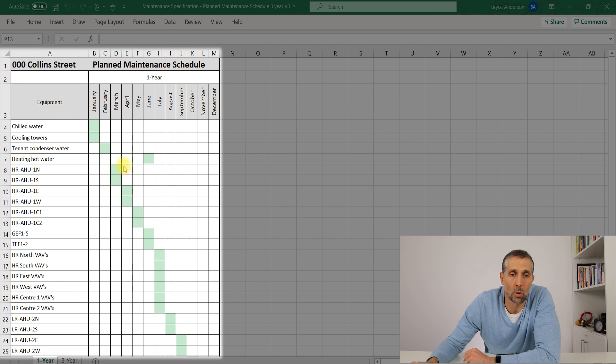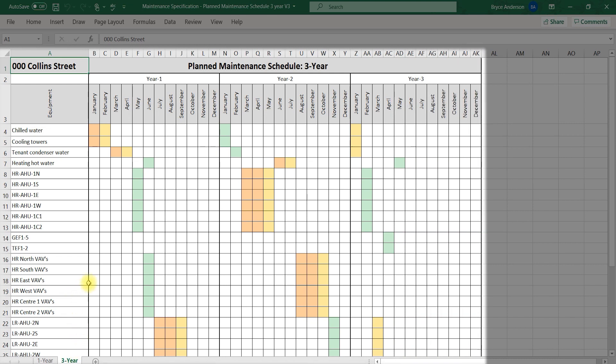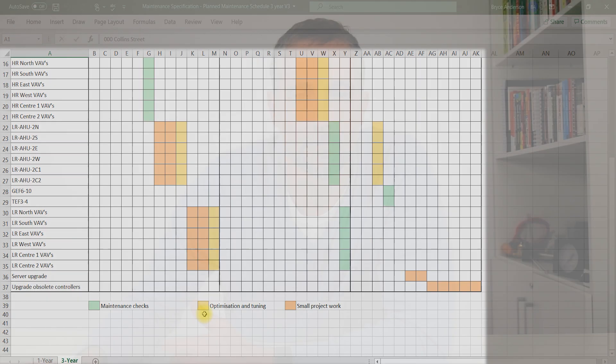All we need to do is take this 12-month plan and restructure it, shifting it across into a three-year plan. You can see the green blocks represent the typical preventative maintenance — we're not doing everything in one year, we're spreading it across a three-year cycle. In the freed-up blocks of time, the orange and yellow blocks, we're fitting in other high-value tasks. Green is our maintenance checks, orange is small project work, and yellow is optimization and tuning.